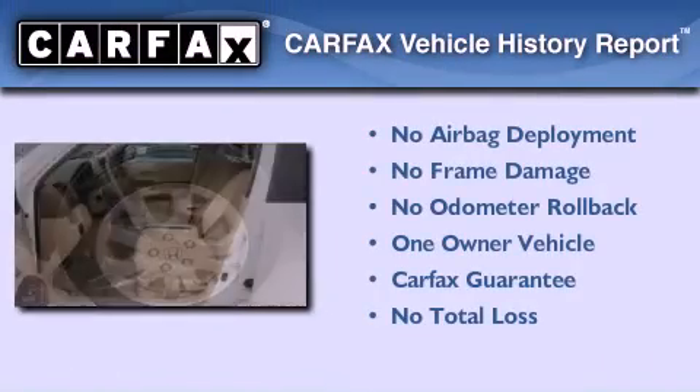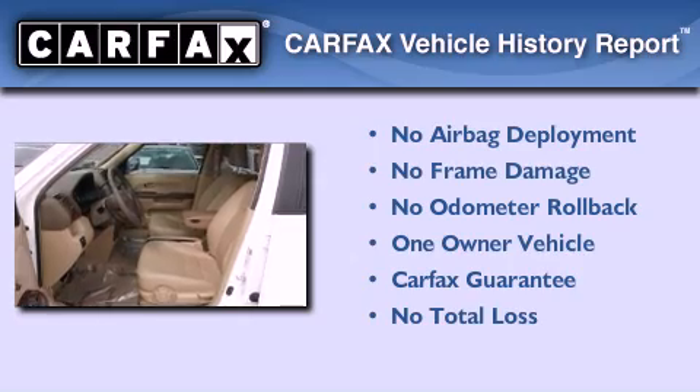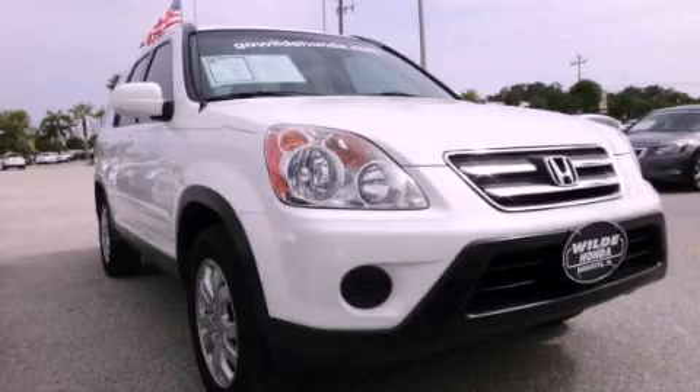This Honda has had only one owner and it qualifies for the Carfax buyback guarantee. Call or visit us right now and arrange your test drive today.